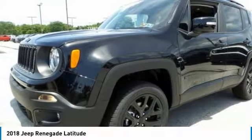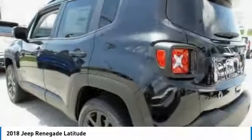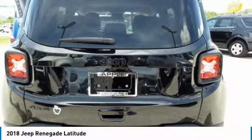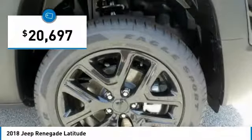The Jeep Renegade is an incredible combo of smart technology, cool colors, and innovative materials. It has a capable command center with the tools you need for discovering everything that's out there. And is priced below $25,000.